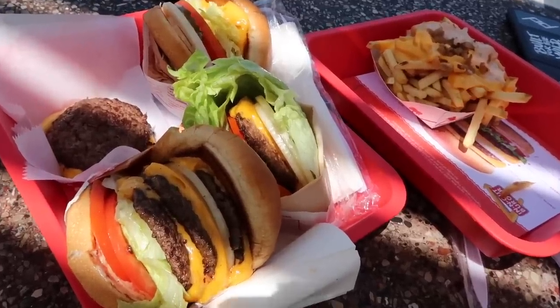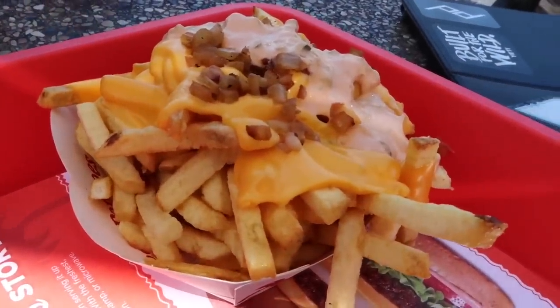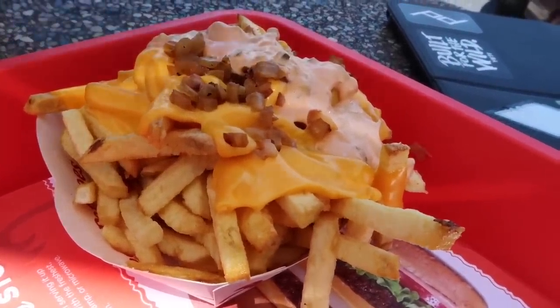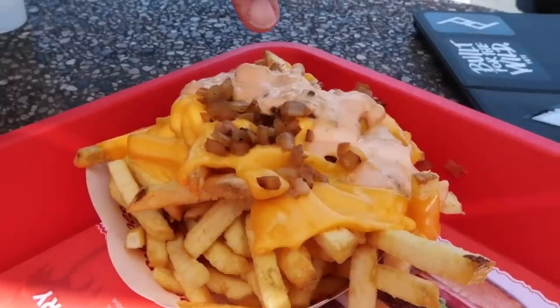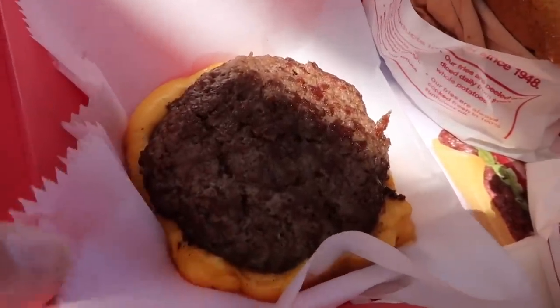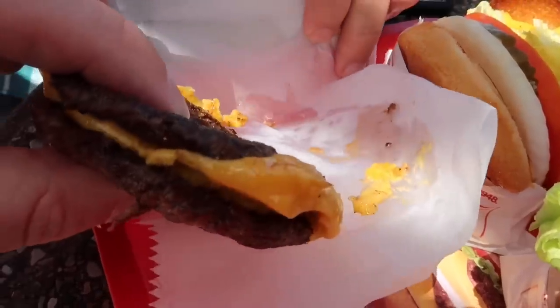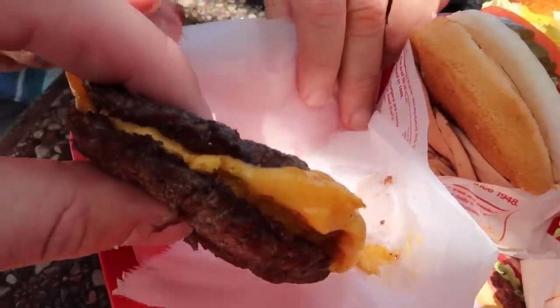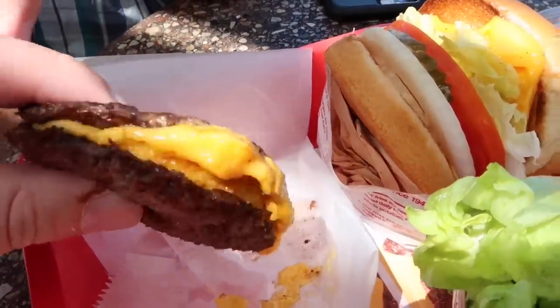There are quite a few items here. Over in this tray are animal-style fries, which is basically just cheese, Thousand Island dressing, and some onions — grilled onions chopped up really small. Somebody also mentioned pickles, but I'm not sure if there's pickles in there; they're way down in there. This is called a Flying Dutchman — there's no bread on it. It's basically just two pieces of meat with the cheese inside of it. Who orders that? Food reviewers. Just people like you and occasionally me.